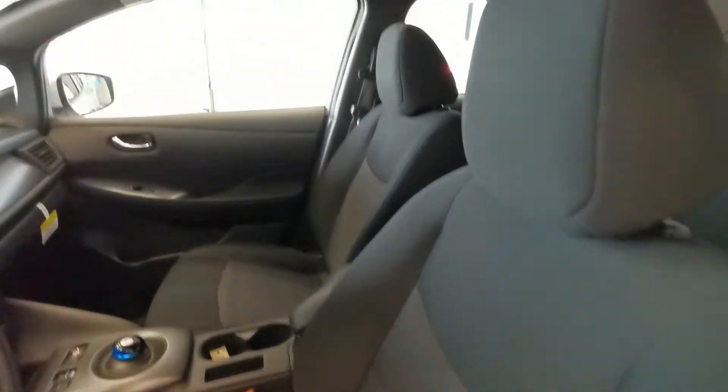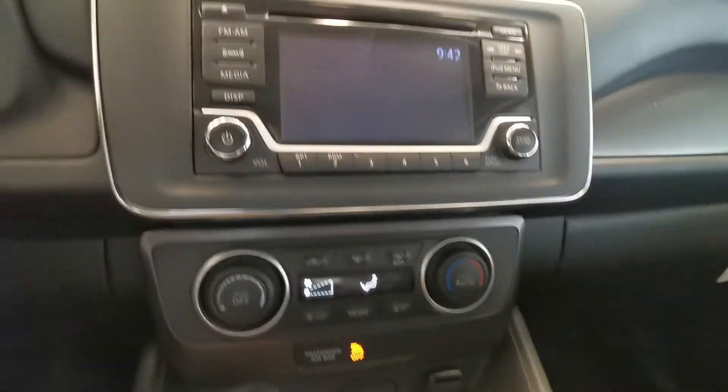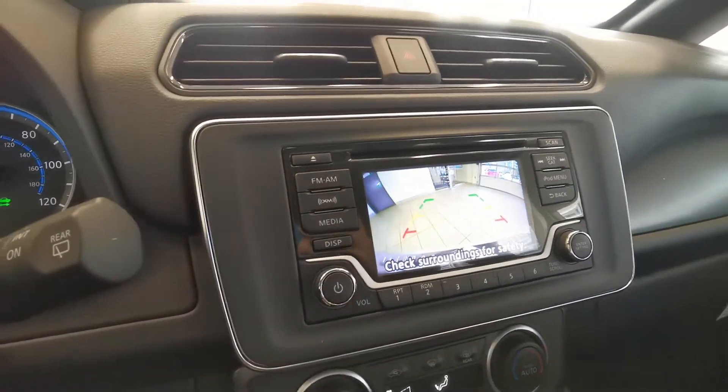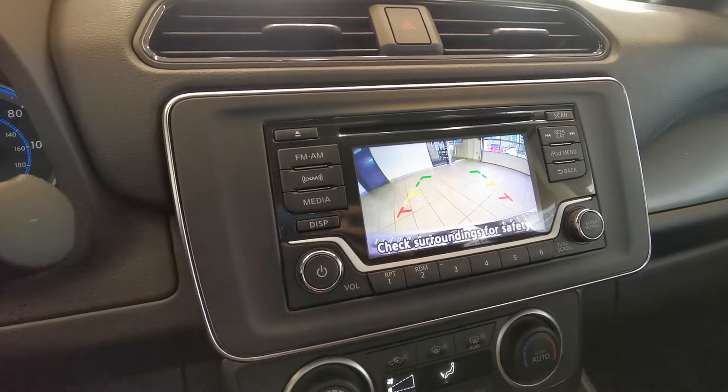Really comfortable seats. Here's the mileage and the steering wheel. Got a push button start — see how it works. Backup camera that produces sound when you're backing up to alert people or cars around the car.